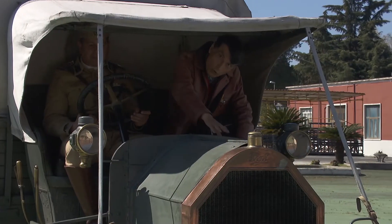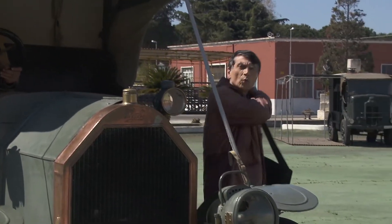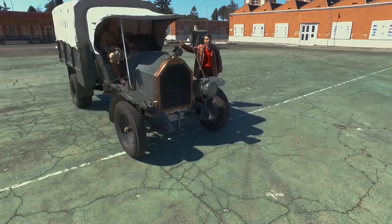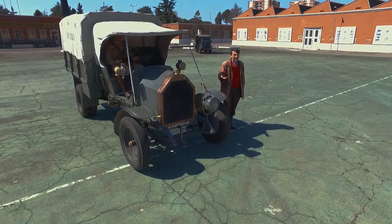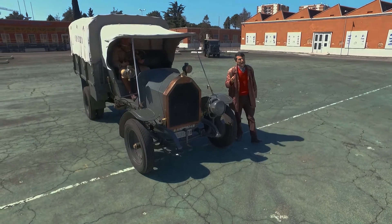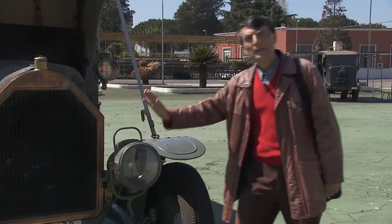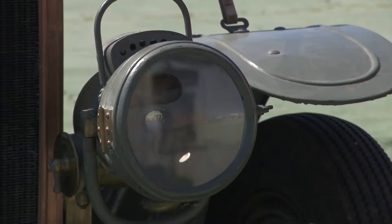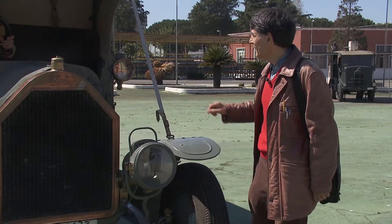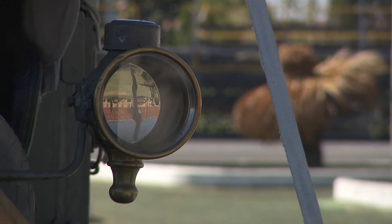E appunto il divo della guerra di Libia è un autocarro, il Fiat 15 Ter. È stata la prima macchina costruita in serie apposta per l'utilizzo militare. L'illuminazione del faro di marcia era ad acetilene, a gas, mentre le luci di posizione con lo stoppino a petrolio.